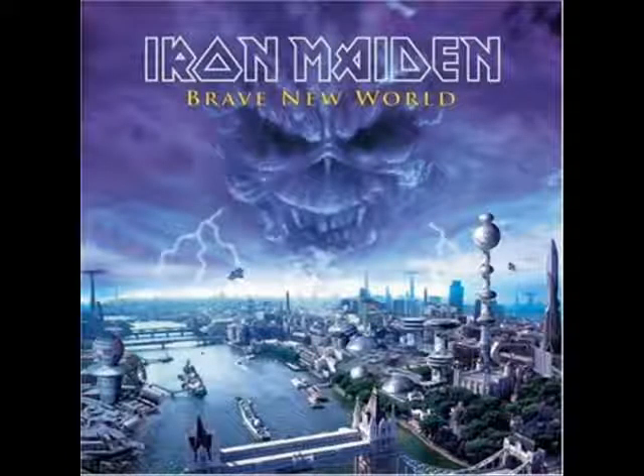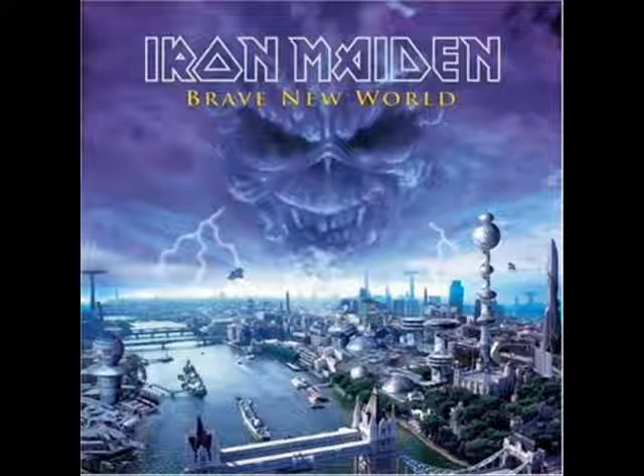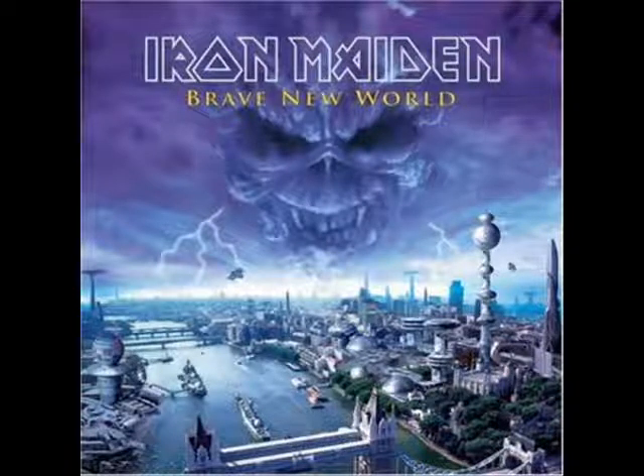Brave New World — Derek Riggs did come back, this is the first Derek Riggs album cover since No Prayer for the Dying. I'm not sure if he actually did the London of the future part or just painted Eddie into the cloud. This is another really good album cover. I like it because it has a steady color, and it's a cover you look at quickly and know immediately that's Brave New World. Eddie looks pretty badass. I'm not a big fan of the CG rendered London thing at the bottom, but it's a very simple cover design. Am I the only one who sees a little face right next to Eddie in the cloud?